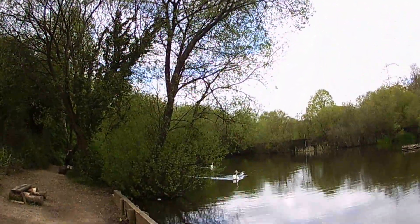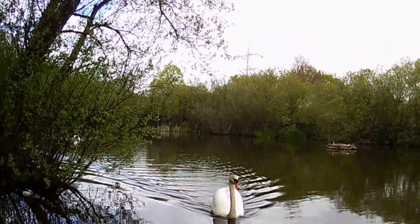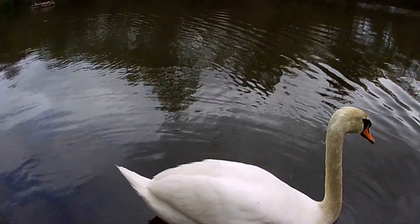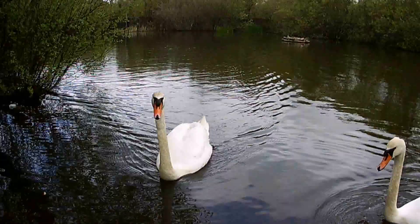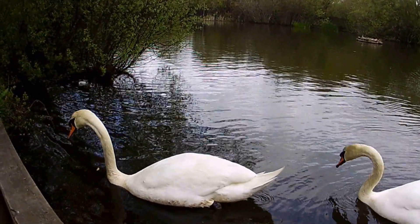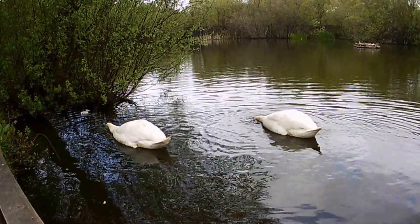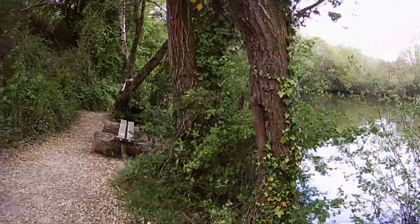The swans must have heard me chatting away to myself — here they come. 'You think I've got some food, do you? Not today.' A close-up of the swans. 'Hello swan, how are you today?' I have no idea which one is male and which is female — I assume they're a pair. 'Your head's looking a bit dirty today.' You don't often see swans in this part of the lake.